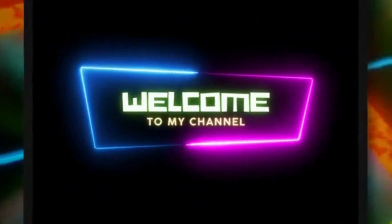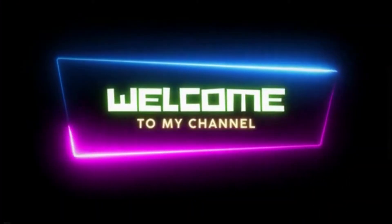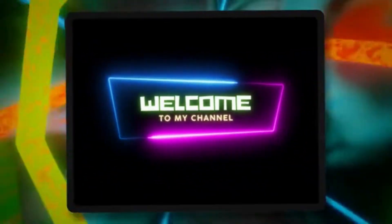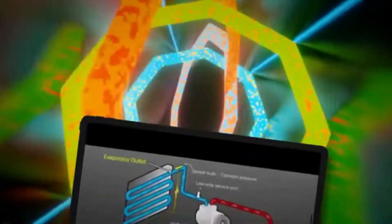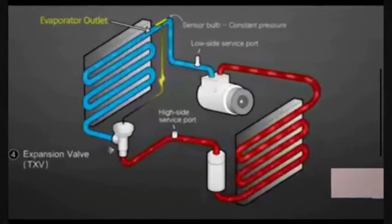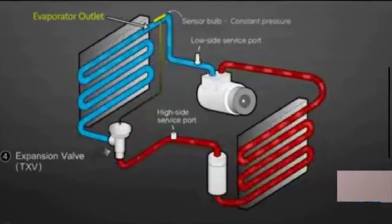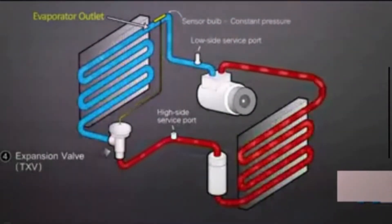Hi guys, welcome to Mechanical Boost. This video explains the symptoms of a bad expansion valve. The expansion valve in your car air conditioning system is a critical component. Its primary function is to control the temperature and pressure of the refrigerant and ensure efficient cooling inside the vehicle's cabin.